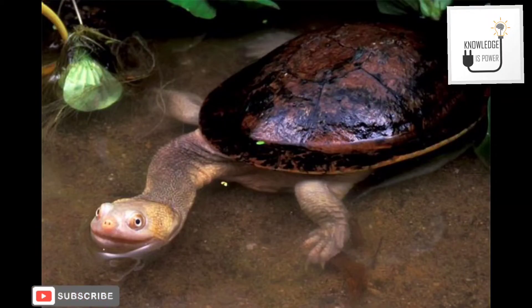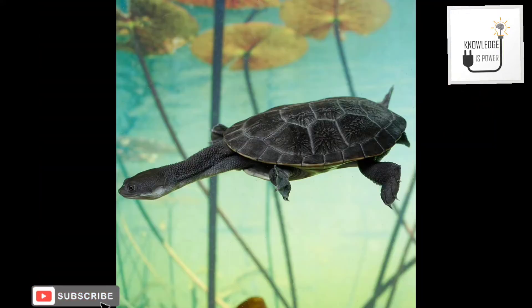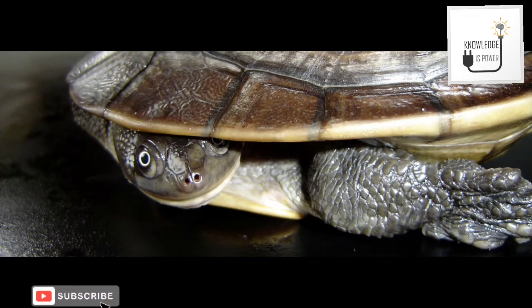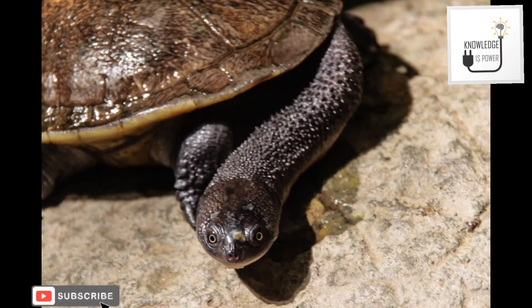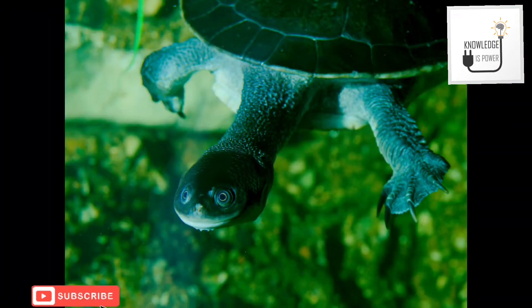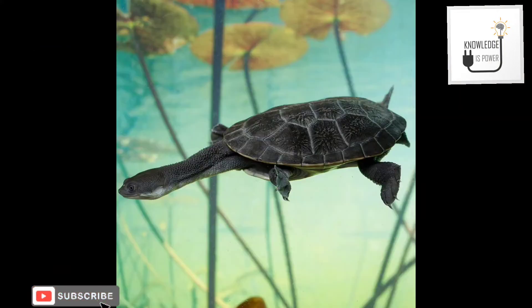Today's topic is the Roti Island snake-necked turtle. The Roti Island snake-necked turtle is commonly known as McCord's or snake-necked turtle. These are special turtles found in Roti Island, Indonesia, and they are on the endangered and critically endangered list.